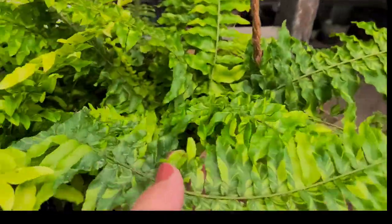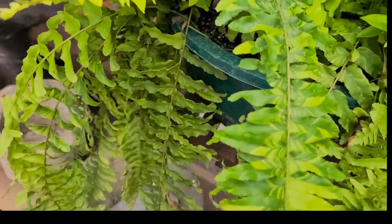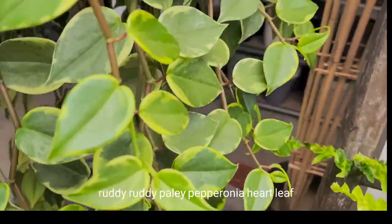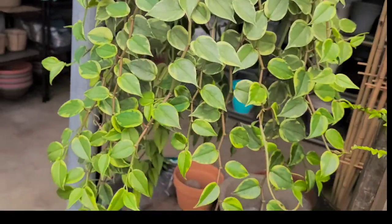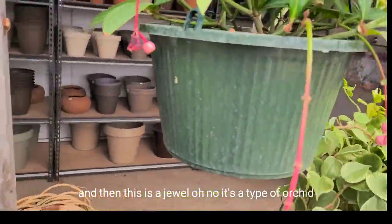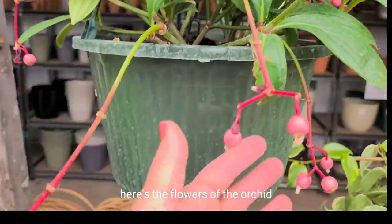There's this beautiful... I think it's called a tiger fern, but look at the variegation. It's beautiful. Heartleaf in a hanging basket. And then this is a jewel — oh no, it's a type of orchid. There are the flowers of the orchid.